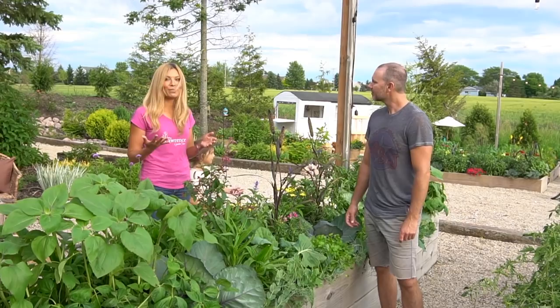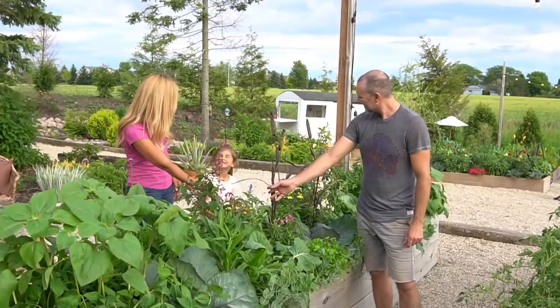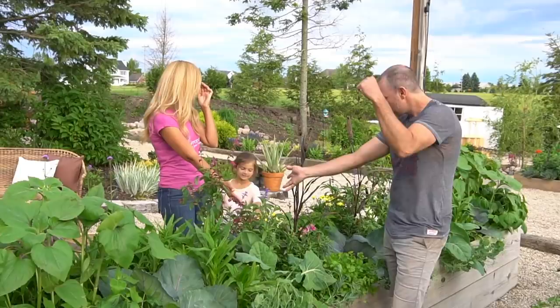Another oldie but goodie for us in our garden is one of Lana's favorites — Blue Victoria salvia. You've heard me talk about that one a lot. It does attract hummingbirds — we've been getting lots of hummingbirds on them.